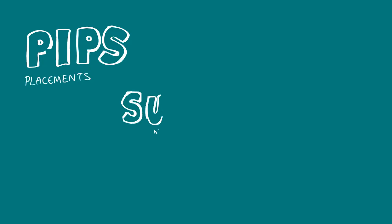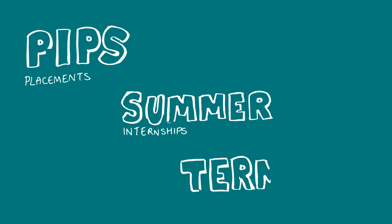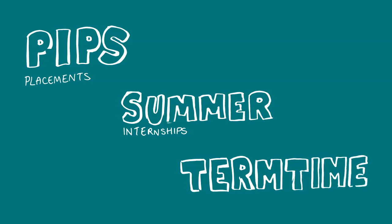So far, Vivid Biology has hosted four PhD interns on PIPS placements. We've also had a few undergraduate interns who were part-funded by the University of Bristol and the Santander internship scheme. We're also interested in taking on students for a day a week during term time, particularly if they are studying science communication.